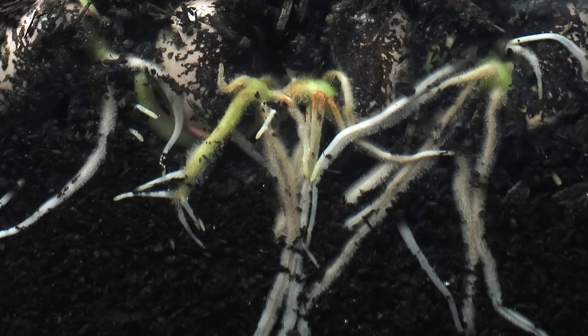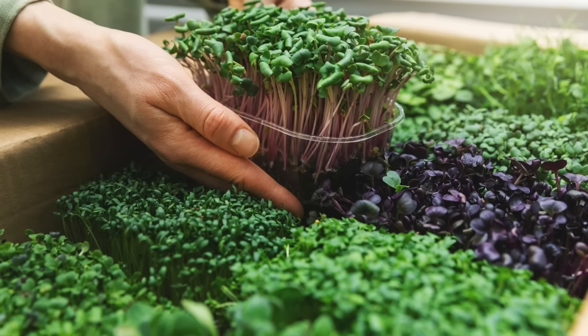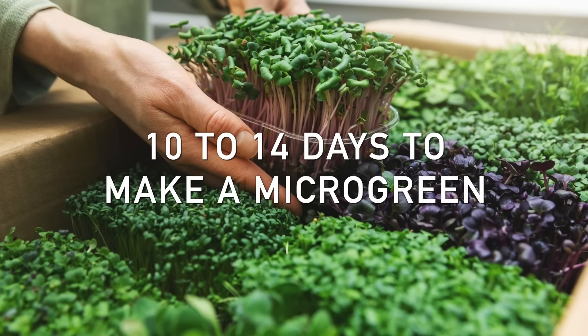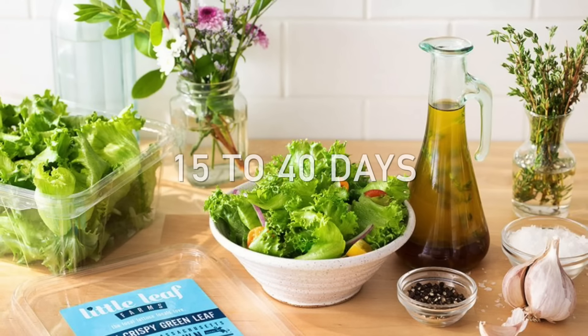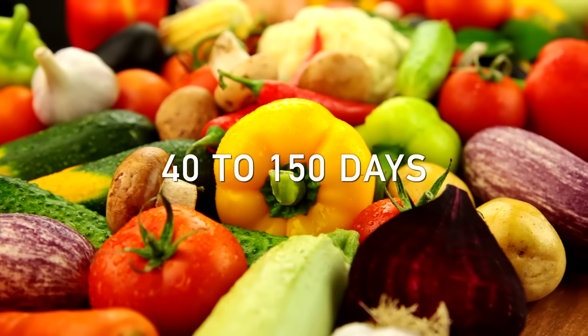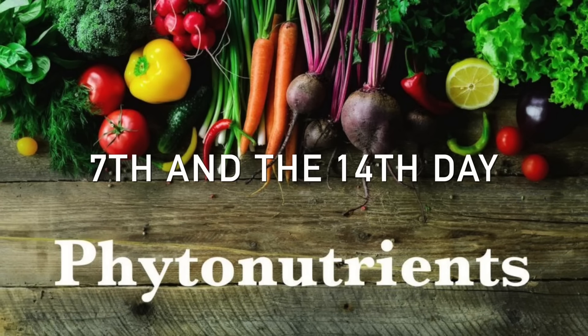We have this cycle from a seed to the adult plant. It goes to a sprout phase, which is between two and five days. Then it goes to the next phase, which is the microgreen — you probably see them in the grocery store or at the farmer's market — and it takes 10 to 14 days to make a microgreen. Then you have baby greens, like the baby green lettuce leaf, which is between 15 to 40 days. The adult vegetable takes between 40 to 150 days. The majority of nutrients, especially the phytonutrients, spike between the seventh and the 14th day.